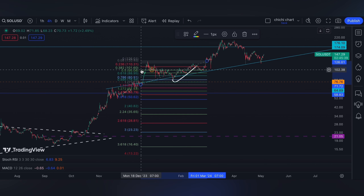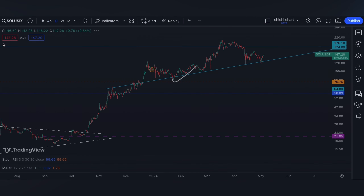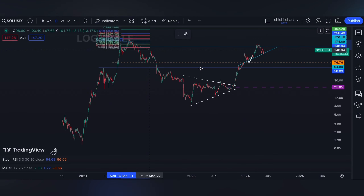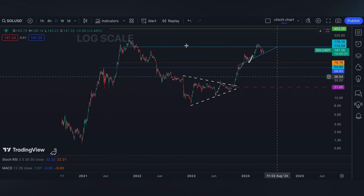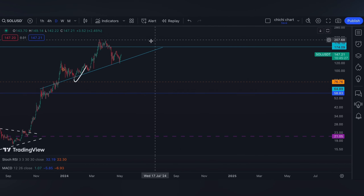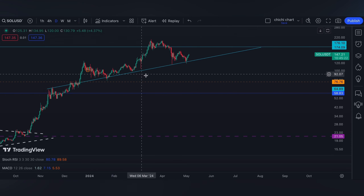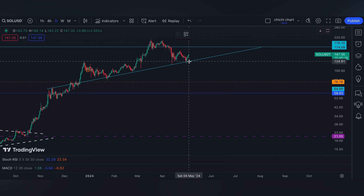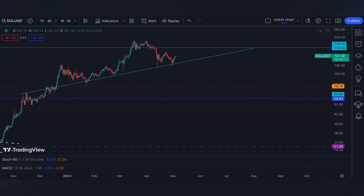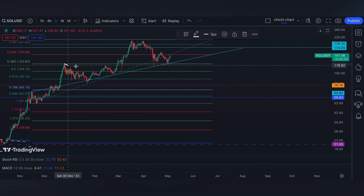It goes up to the 0.886 on a daily time frame. From this top to this low, that was near its ATH, then it retraced. As you can see, it has this trendline support right here which it is continuously holding. If you use a fib retracement from this low to this resistance, that's a good 0.382 support.